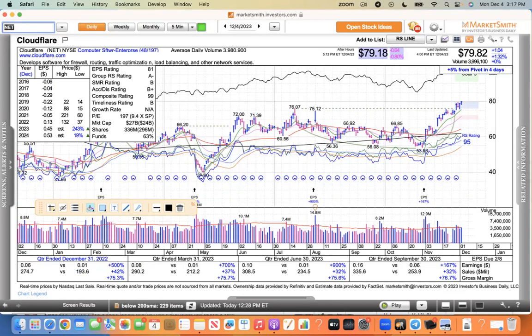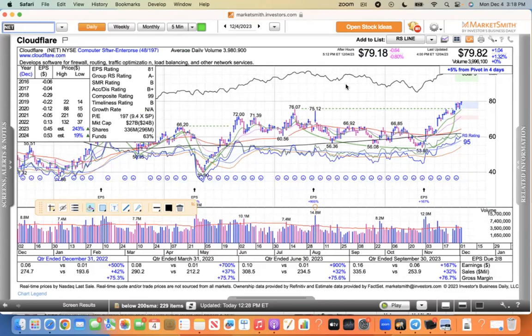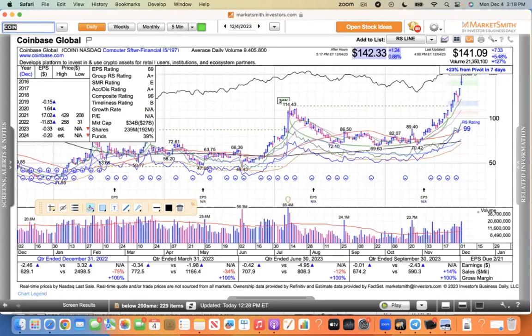Moving on to the software names. Cloudflare is one that's still set up in a base, still on our ready list — it's got a 26 billion market cap, so you'd call it a mid-cap. You can see this cup-shaped pattern starting to push away from this base. That one still looks good for people interested in buying software stocks. Coinbase — this one is tied to the digital currency markets, and they're really strong right now. Bitcoin's over 42,000 this evening. Coinbase is trading in concert with the digital currency markets and showing a lot of strength.